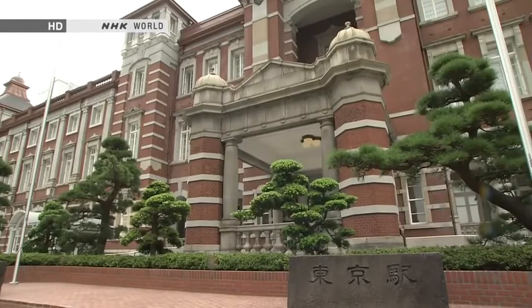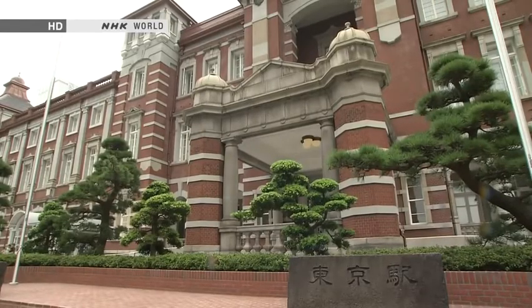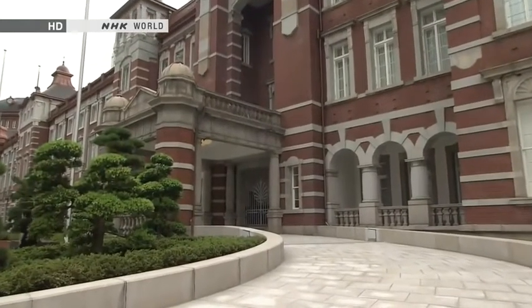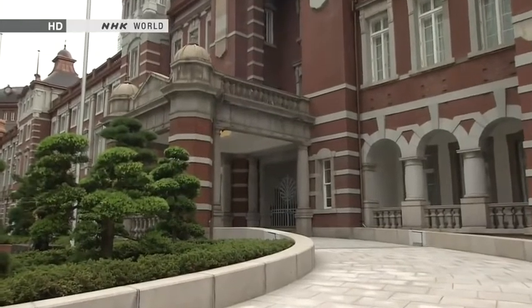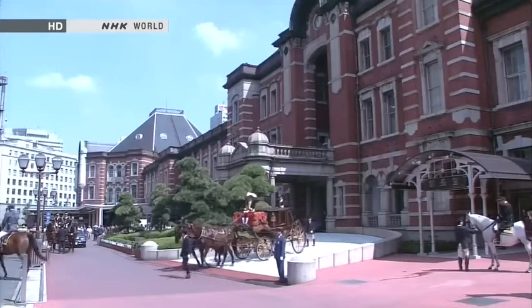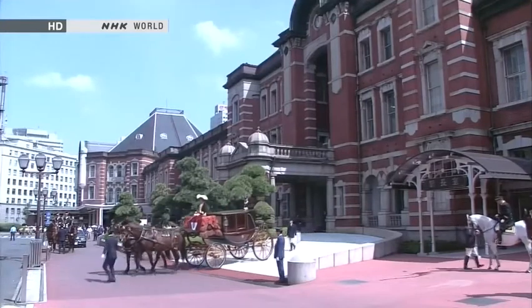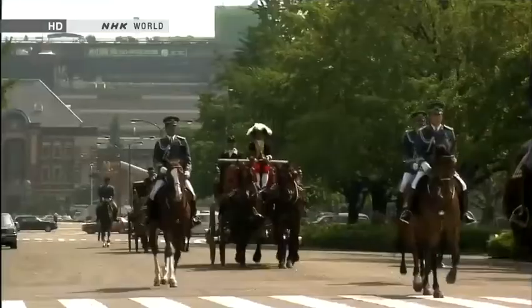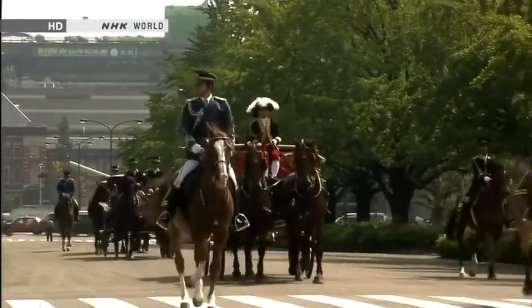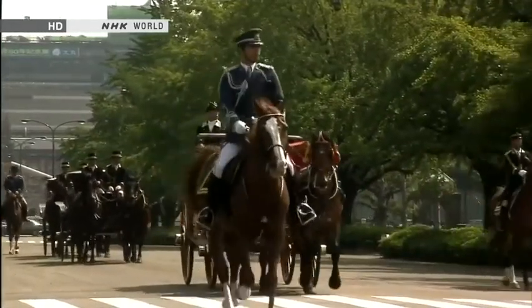In the middle of the station is a special entrance exclusively for Japan's imperial family. The general public are not permitted to use it. Members of the imperial family, and dignitaries such as state guests and ambassadors, come through these doors. They are met by special horse-drawn carriages that carry them along an avenue of trees to the imperial palace.